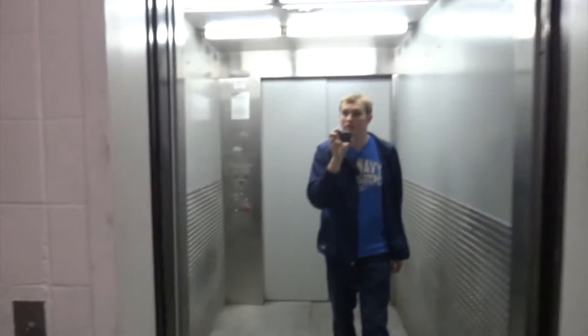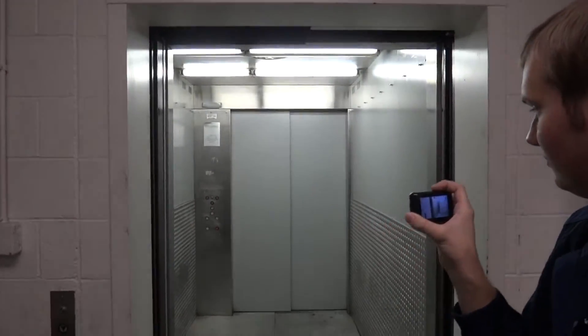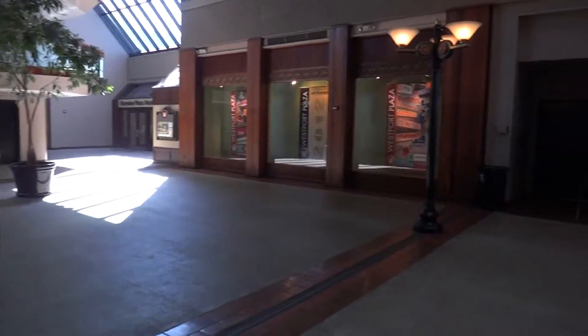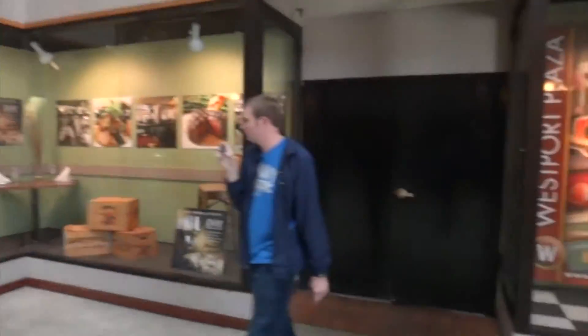Now I'll show you where this elevator is located. Alright, let's watch the close up. And there it goes — and look at this. It's right out here, and there's where the elevator is located.